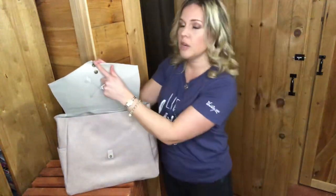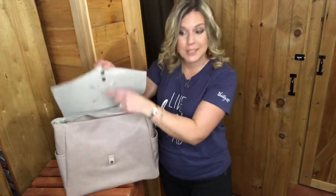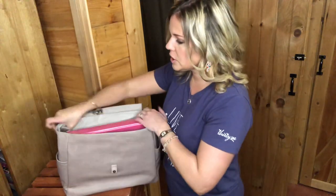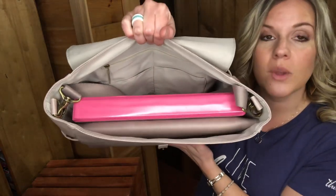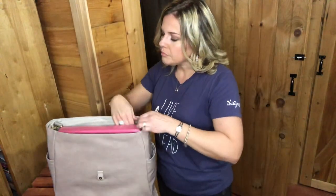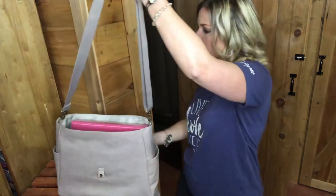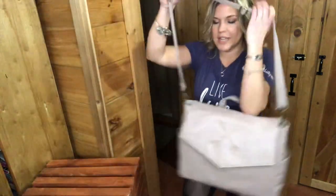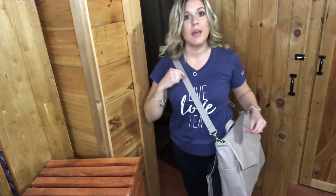You've got a flap here — this reminds me of a messenger-type bag. There's a button closure with two buttons so you have a little wiggle room. And on the inside, it does come with a strap which I already have hooked on to show you. You can wear this as a crossbody just like this, and you can cinch it up to fit your needs. You can also wear it as a shoulder bag — this could be a great work bag.